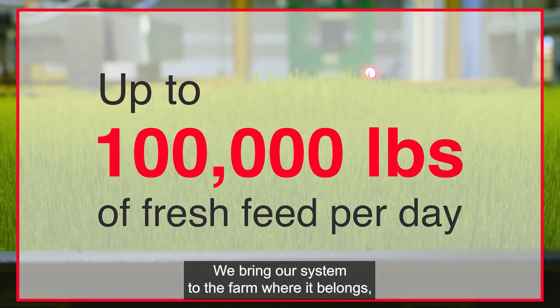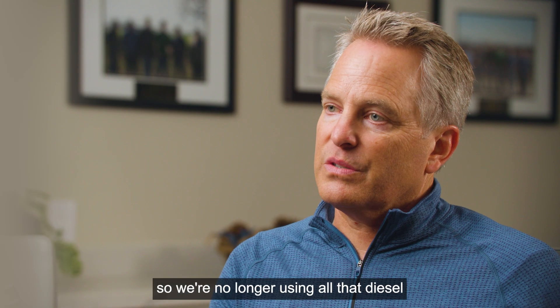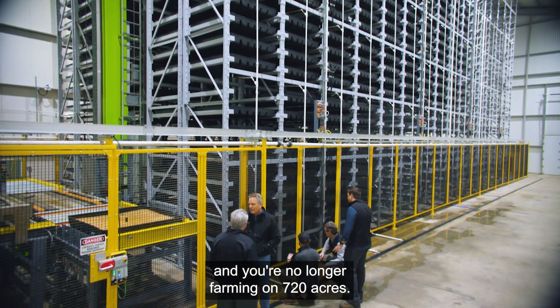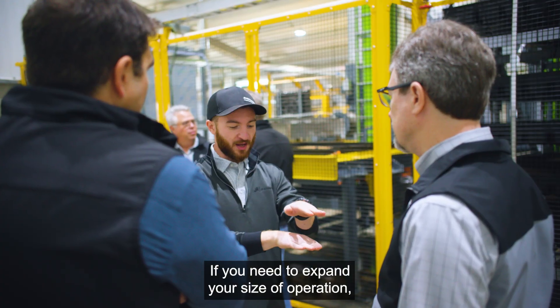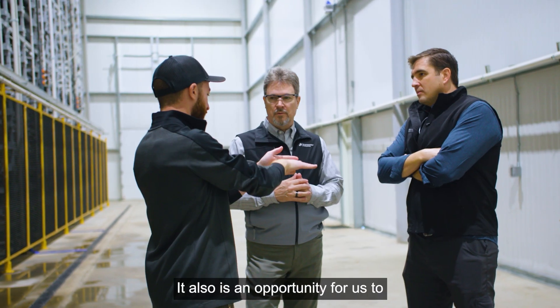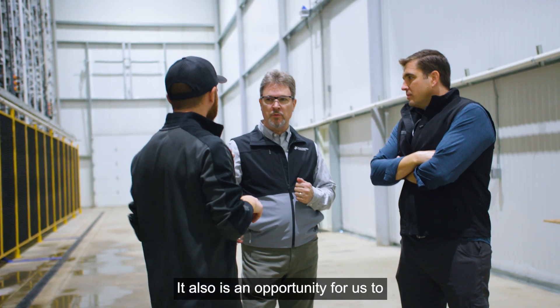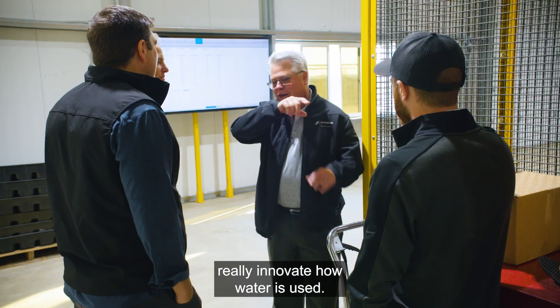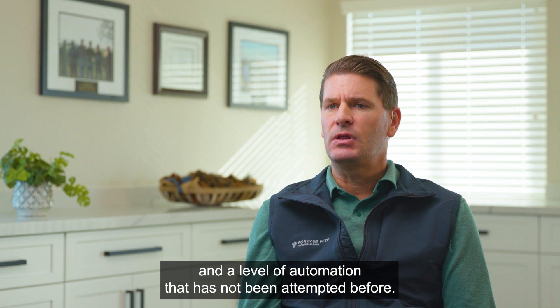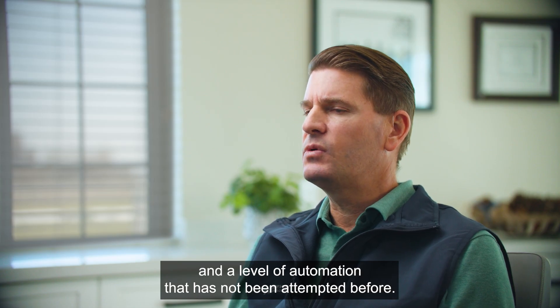We bring our system to the farm where it belongs, so we're no longer using all that diesel, and you're no longer farming on 720 acres. If you need to expand the size of your operation, you don't have to go get additional ground. It also is an opportunity for us to really innovate how water is used. We're doing it at a scale and a level of automation that has not been attempted before.